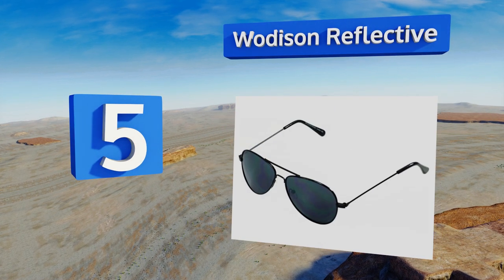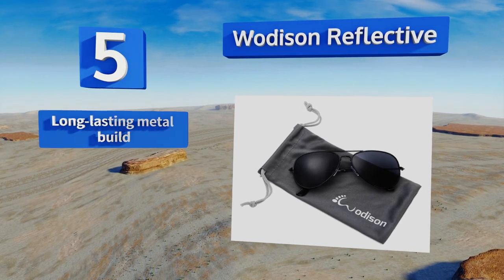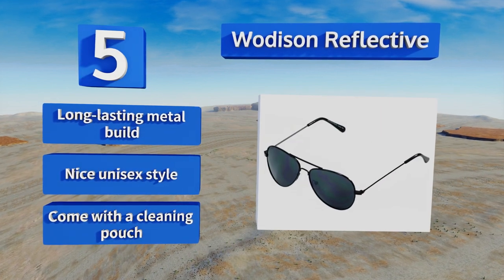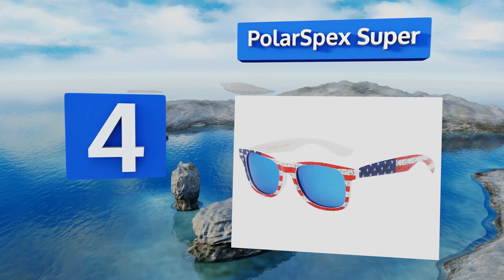At number five, if your mini-me refuses to wear anything that she believes looks too childish and loves to mimic everything you do, then she'll adore the grown-up looking Watterson Reflective. You'll also be ready for her Halloween pilot costume. It's a long-lasting metal build that comes with a nice unisex style and a cleaning pouch.